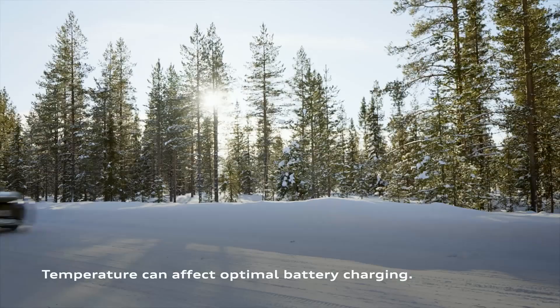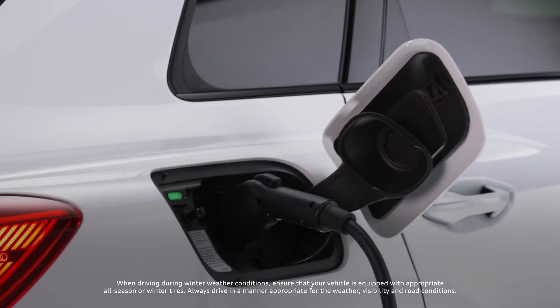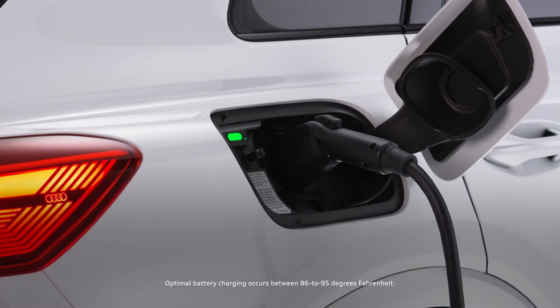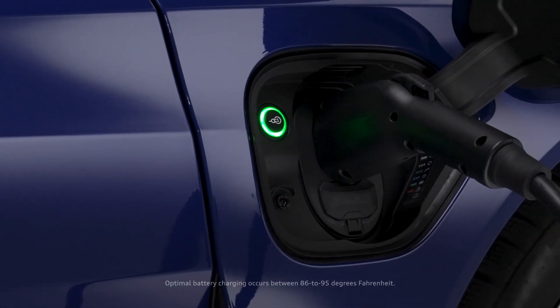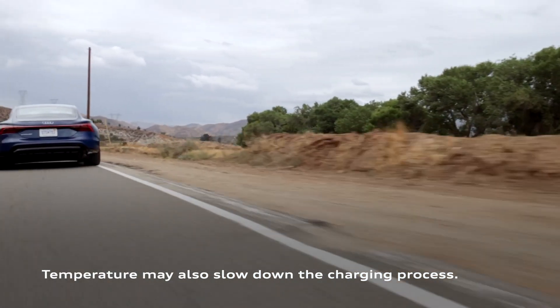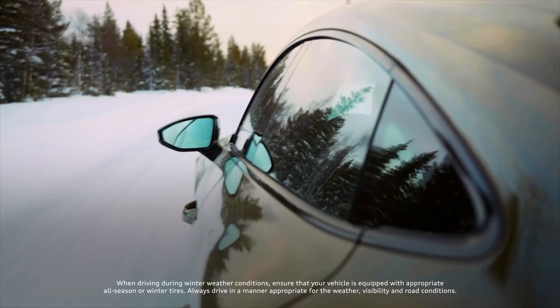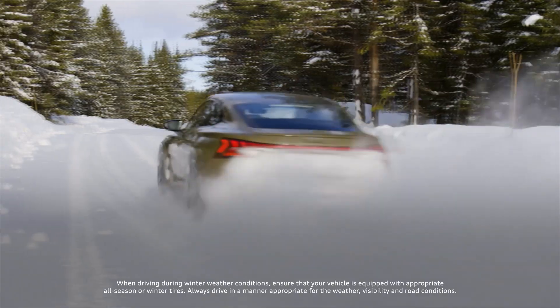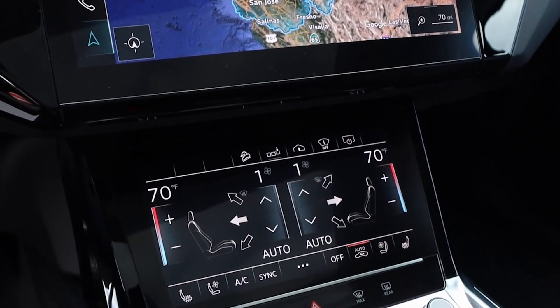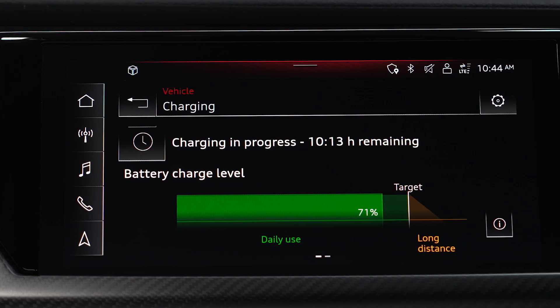Temperature, influenced by battery usage or ambient conditions, also plays a role. Optimal charging occurs within a range of 86 to 95 degrees Fahrenheit. When external temperatures are elevated, your battery's cooling system and charging performance may be affected. Extreme cold can increase charging time as well. Using your vehicle's climate control features to adapt for either extreme may also slow down the charging process.